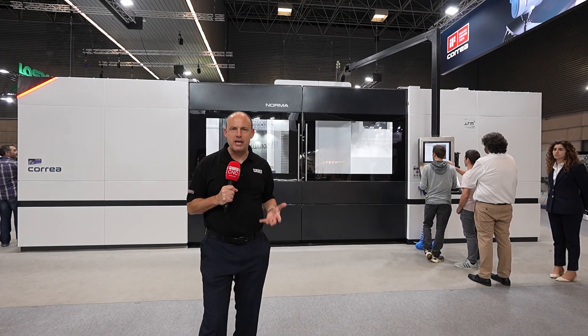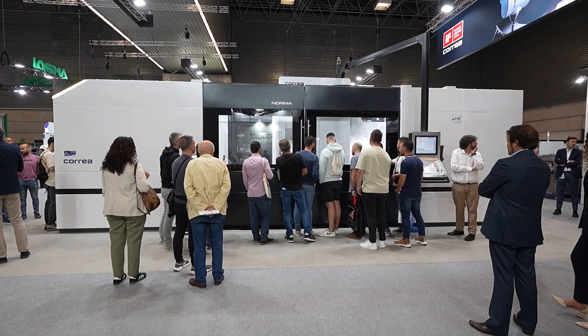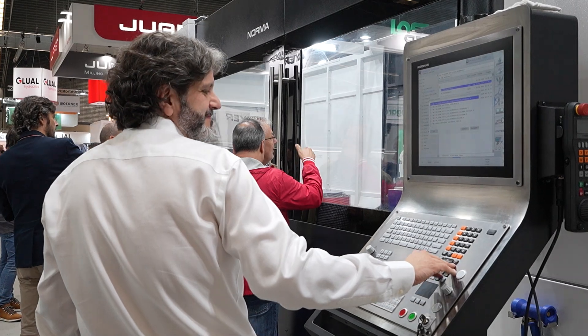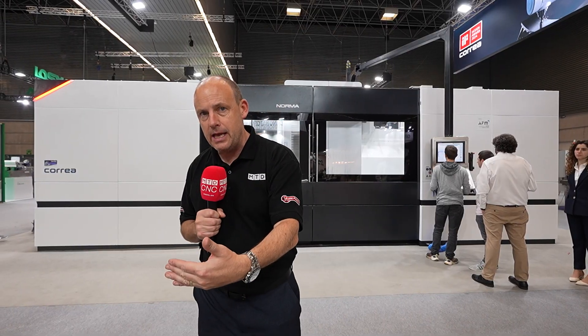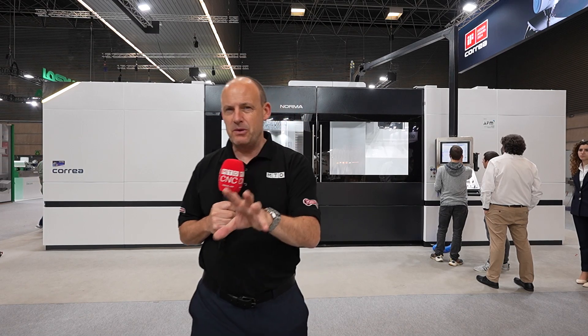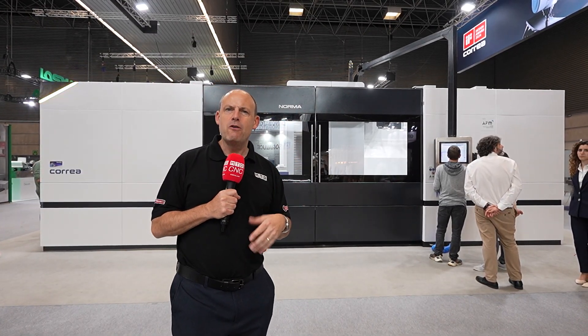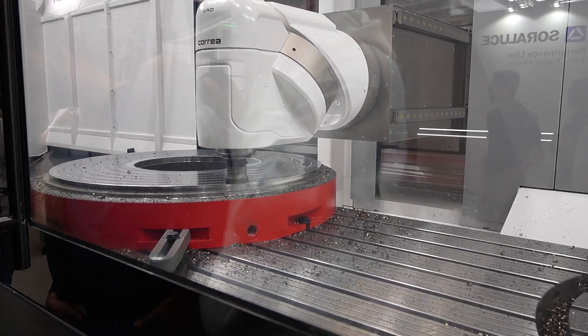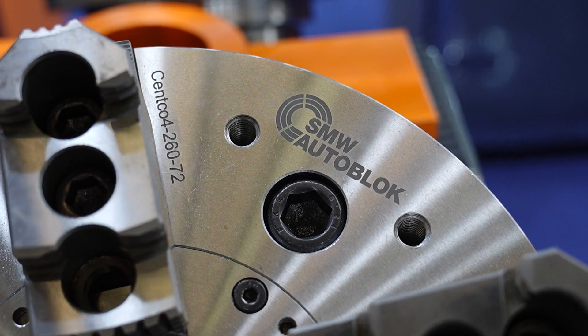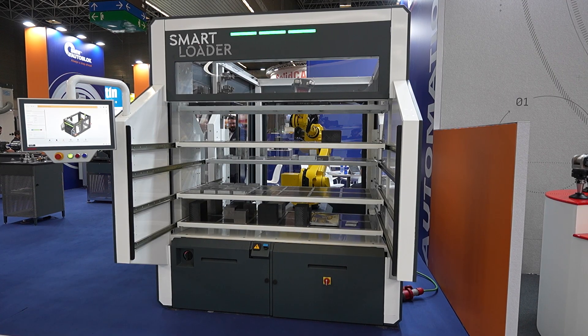If there was a prize for the largest machine at the show it could probably go to Correa. This is one of their Norma machines — a multi-axis machine with turning capability, three and a half metres in the X-axis by 1.25 in the Y. What's really interesting is the head technology: that head can move to over 360 million positions. And if you're into work holding and automation and flexibility, you cannot come to a trade show without going to the SMW Auto Block stand — whether it's collet systems, chucks, fixturing solutions, or automation, they have everything here and some great new products.